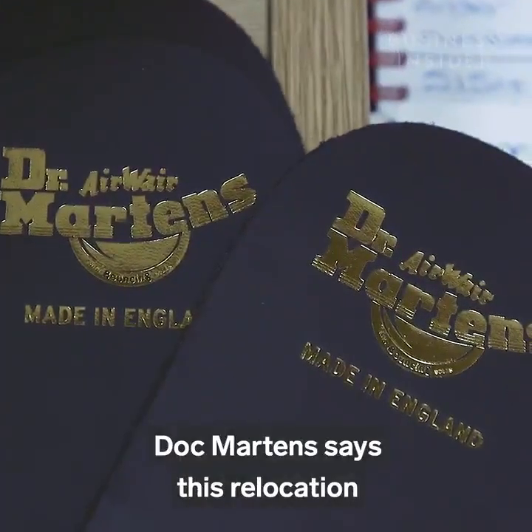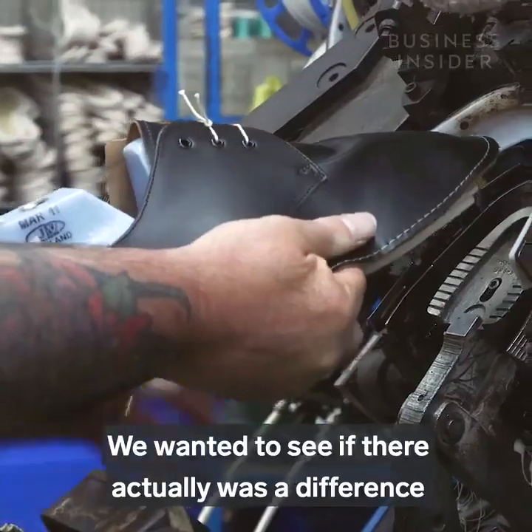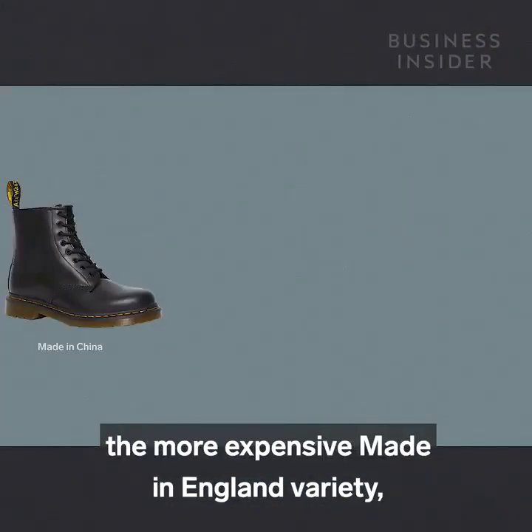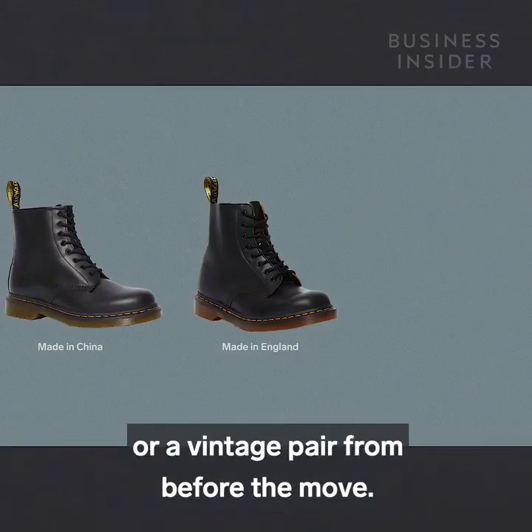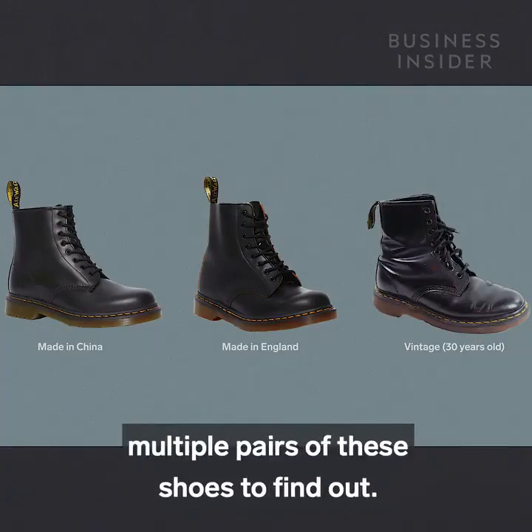Doc Martens says this relocation hasn't changed the way its shoes are made at all. We wanted to see if there actually was a difference between the new Asian-made boots, the more expensive made-in-England variety, or a vintage pair from before the move. We spoke to someone who's torn down multiple pairs of these shoes to find out.